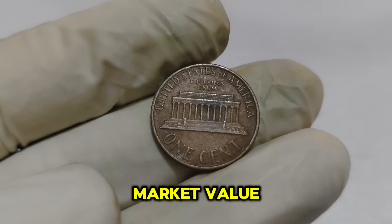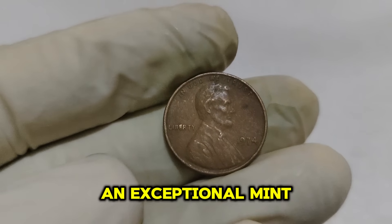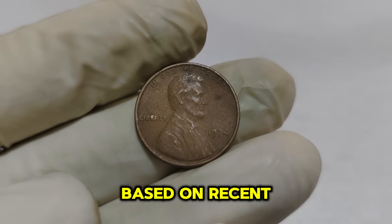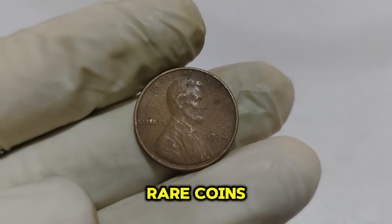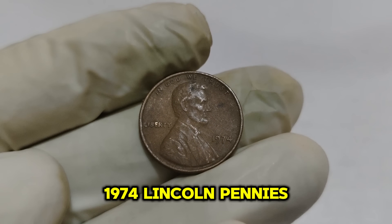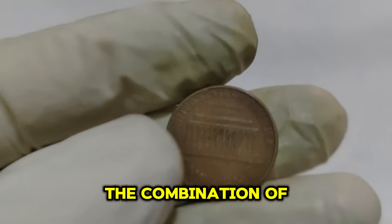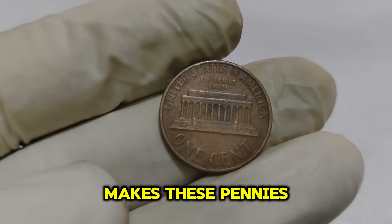As of today, a 1974 Lincoln penny in exceptional mint state condition can be valued at an incredible $78,222. This valuation is based on recent auction results and ongoing demand among collectors for high-quality rare coins. High-profile auctions have seen fierce bidding wars for top-quality 1974 Lincoln pennies. The combination of historical significance, rarity, and pristine condition makes these pennies highly sought after.